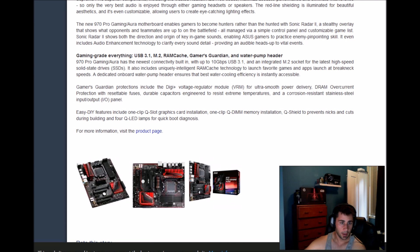Gaming-grade everything: USB 3.1, M.2, RAM Cache, Gamer's Guardian, and a water pump header. The 970 Pro Gaming has the newest connectivity built in, with up to 10 gigabytes per second USB 3.1 and an integrated M.2 socket for high-speed solid-state drives. It also includes a uniquely integrated RAM cache technology to launch favorite games and apps at breakneck speed.